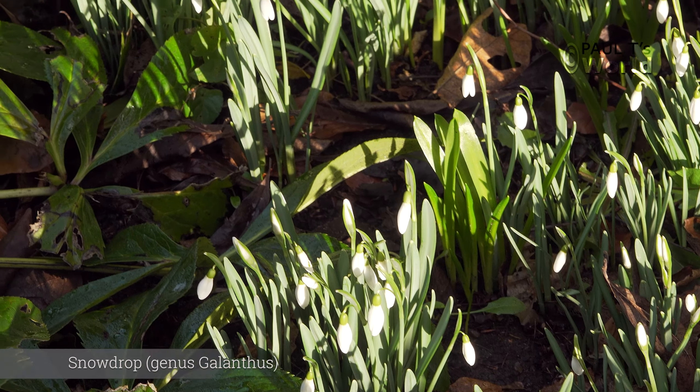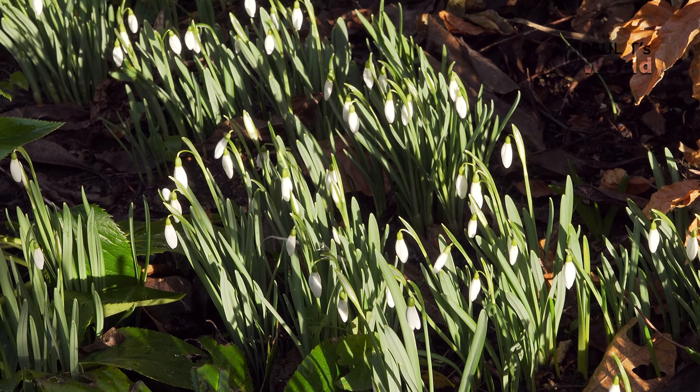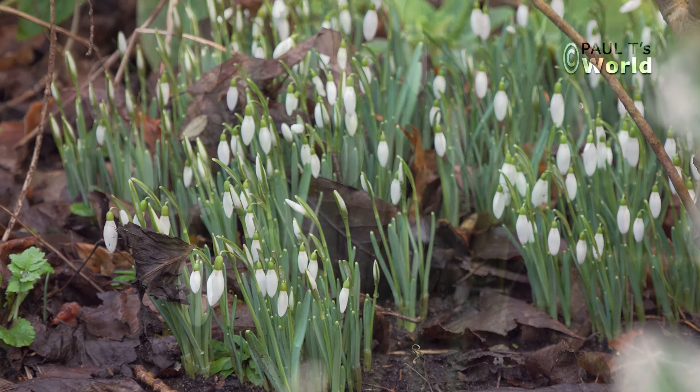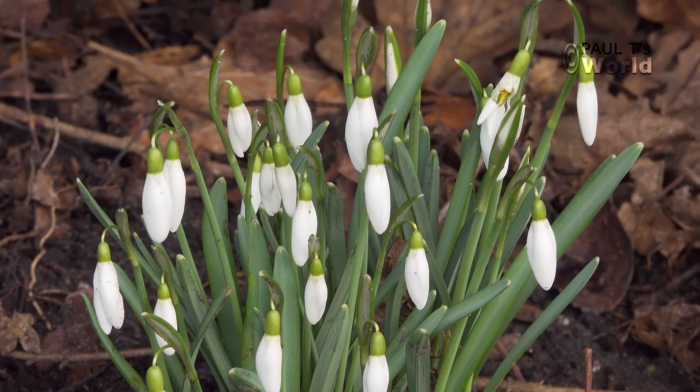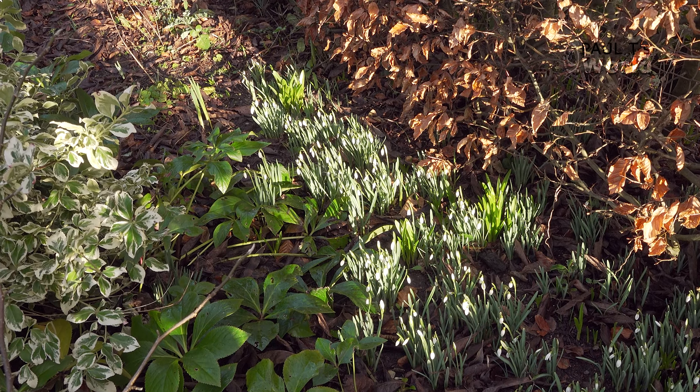Behind the magnolia tree here we've got the snowdrops. The snowdrops are completely over now, but I videoed them when they were in their prime, so let's have a look at how the snowdrops were over the last couple of months. Here we have the snowdrops along the beech hedge. Now's a good time to move snowdrops — it's called 'in the green'. The flowers are over, so it's a great time to dig them up, split the clumps and let them naturalize somewhere else. Great little plant.